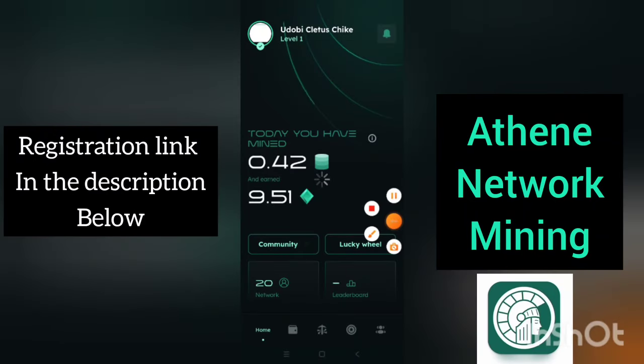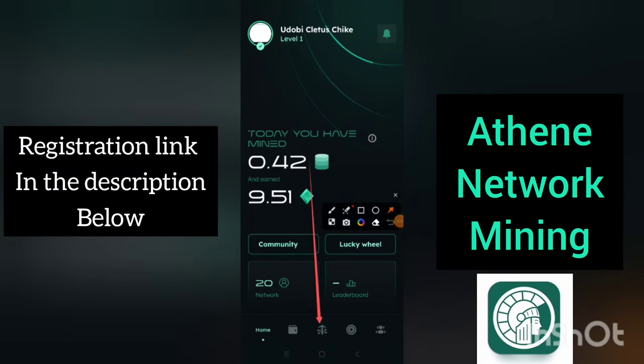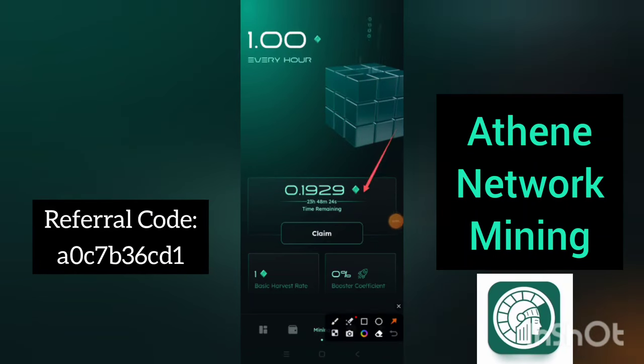If you want to activate your mining session, this is where you are going to click. Once you click it, it will appear in this format. Now, to claim the coin that you have already mined, you click on this claim button. When you click this claim button, you'll see a pop-up message appear here.